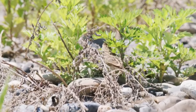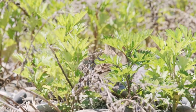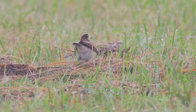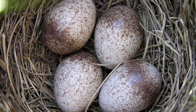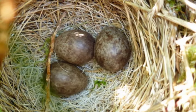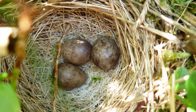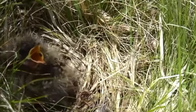Skylarks create a cup-shaped nest on the ground, usually among long grass and away from tall vegetation, which allows them to spot any approaching danger. Each female will lay three or four olive speckled eggs that measure just over two centimetres long. She incubates these alone for just 11 to 14 days — the shortest incubation period for any bird in the UK.